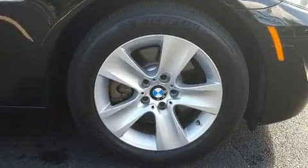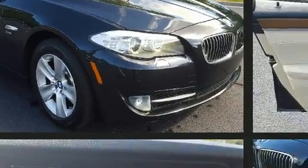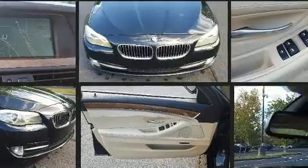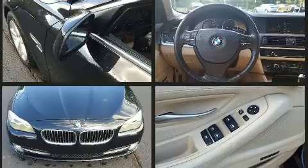BMW ensures the safety and security of its passengers with equipment such as dual front impact airbags with occupant sensing, front side impact airbags, traction control, anti-whiplash front head restraints, ignition disabling, and four-wheel disc brakes with ABS.